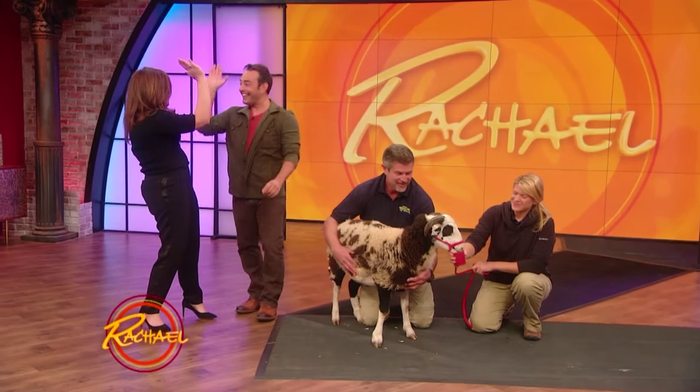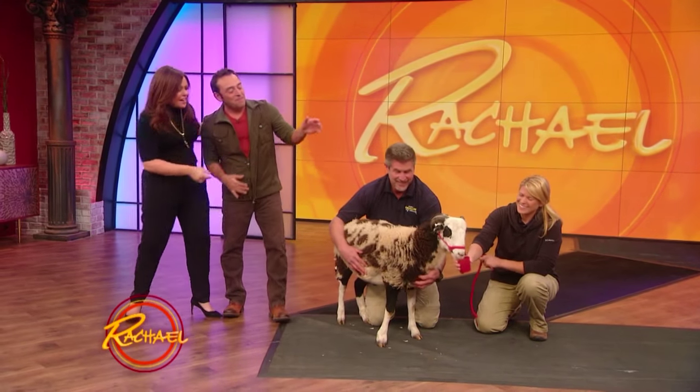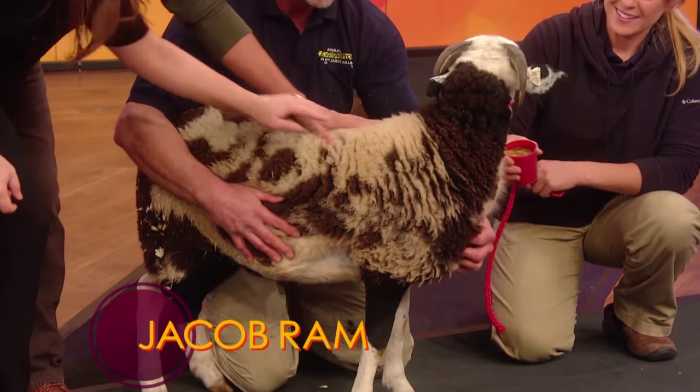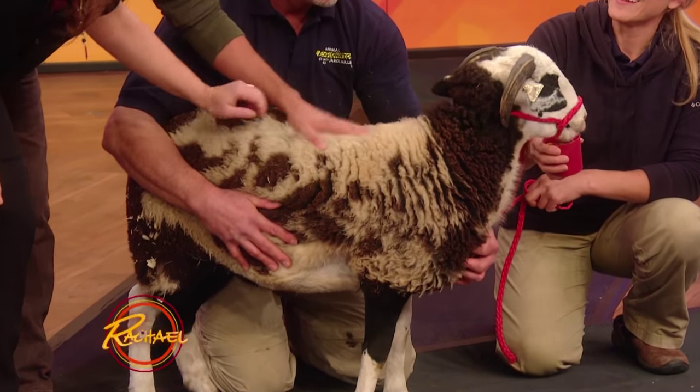He's allergic to wool — that was a good one. He's beautiful. Touch him — feel that wool, he's just real. What's his name? This guy's name is Jacob, because he's a Jacob sheep. Isn't he beautiful?